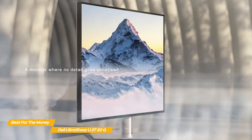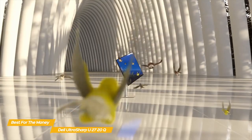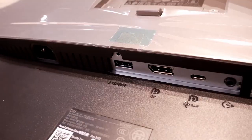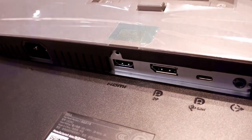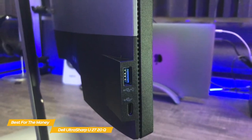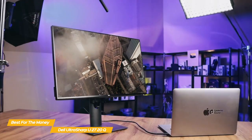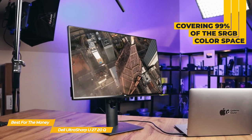The U2720Q is well-equipped ergonomically, with up to 5.1 inches of height adjustment, a tilt range from 5 degrees downward to 21 degrees upward, swivel control of up to 45 degrees to either side, and the ability to pivot 90 degrees from landscape to portrait in either direction. The port selection includes one HDMI port, one DisplayPort connector, two USB-C ports, a hub of three USB Type-A ports, and an audio out jack. One USB-C and one USB Type-A port are easily accessible on the left side. Like the BenQ PD3220U, color accuracy is excellent, covering 99% of the sRGB color space.